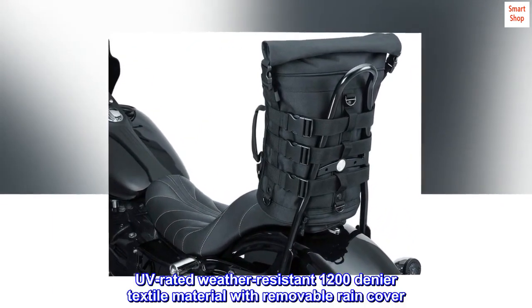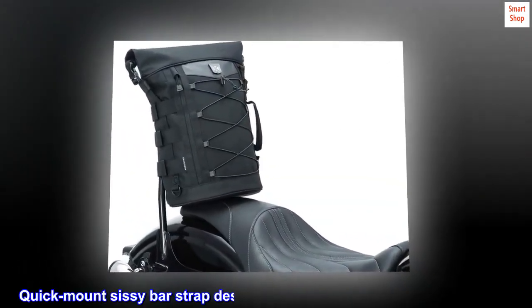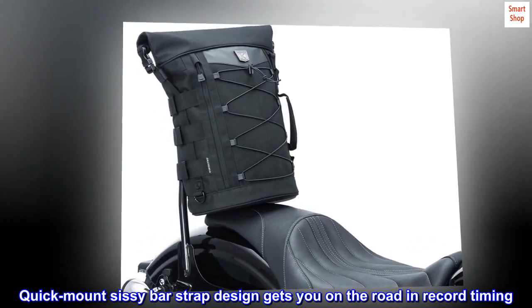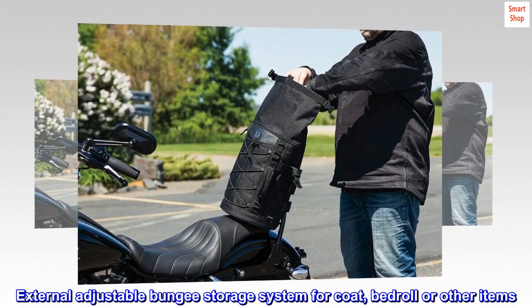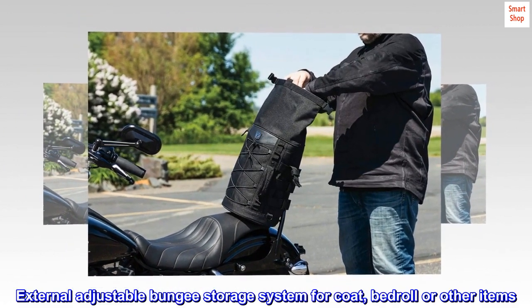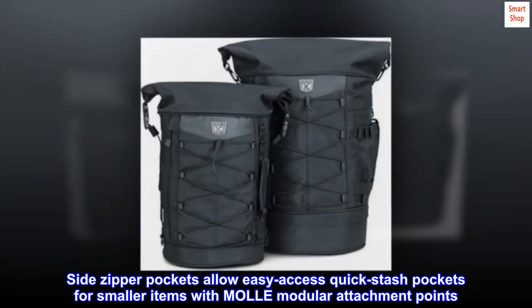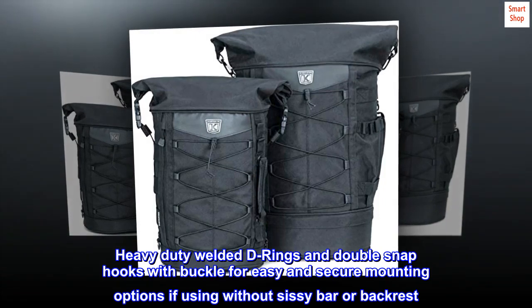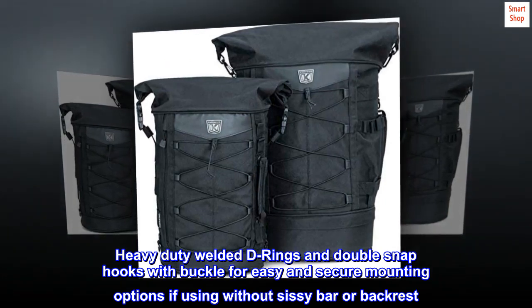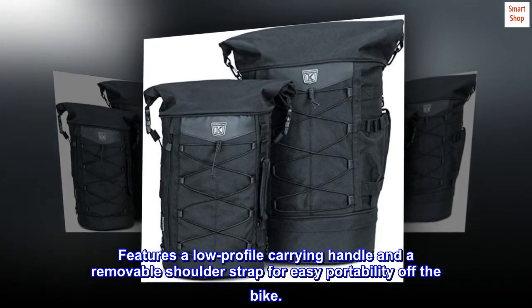UV-rated weather-resistant 1200 denier textile material with removable rain cover. Quick-mount sissy bar strap design gets you on the road in record timing. External adjustable bungee storage system for coat, bedroll, or other items. Side zipper pockets allow easy-access quick stash pockets for smaller items with modular attachment points. Heavy-duty welded D-rings and double snap hooks with buckle for easy and secure mounting options if using without sissy bar or backrest. Features a low-profile carrying handle and a removable shoulder strap for easy portability off the bike.